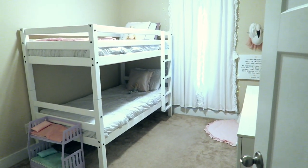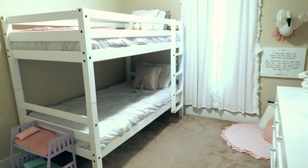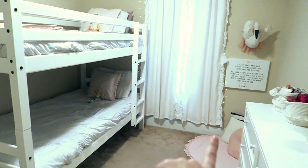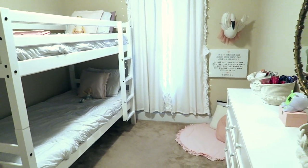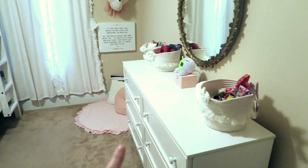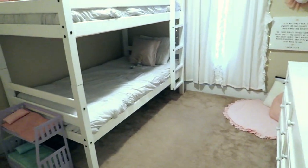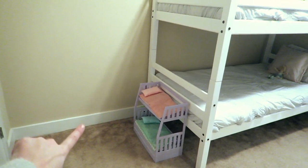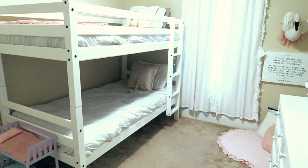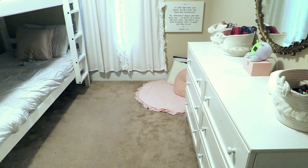This is what it looks like when you walk in the room. Before, we had two twin beds one right here and one right here, and when we did that we had no room for a dresser. So we moved this dresser over from Addison's room, and we had a little brown chest right here that we stuffed their clothes in. Now it's really nice to have that extra space for them to sit and read, play, or have a dresser.